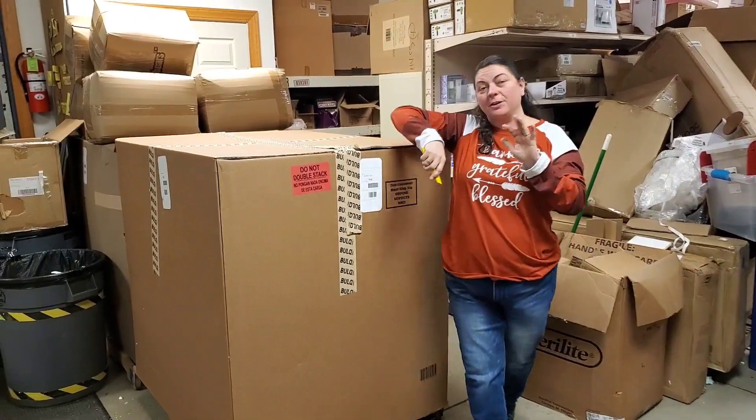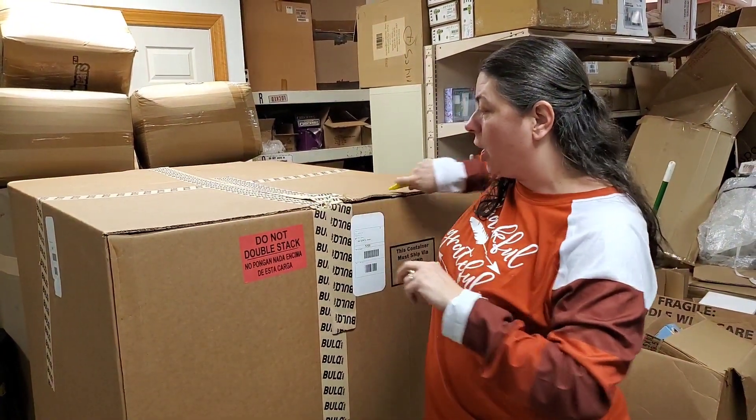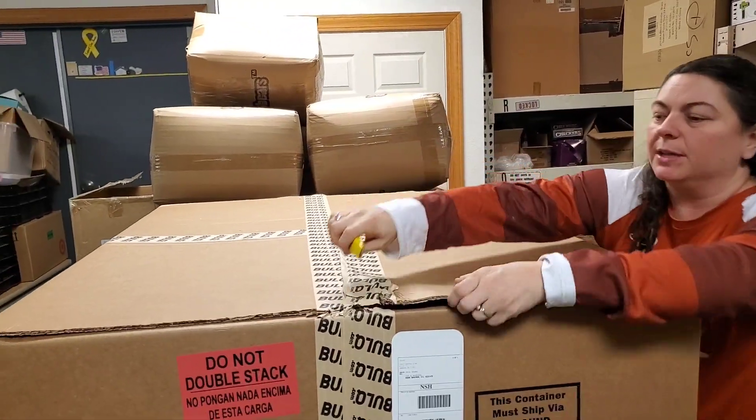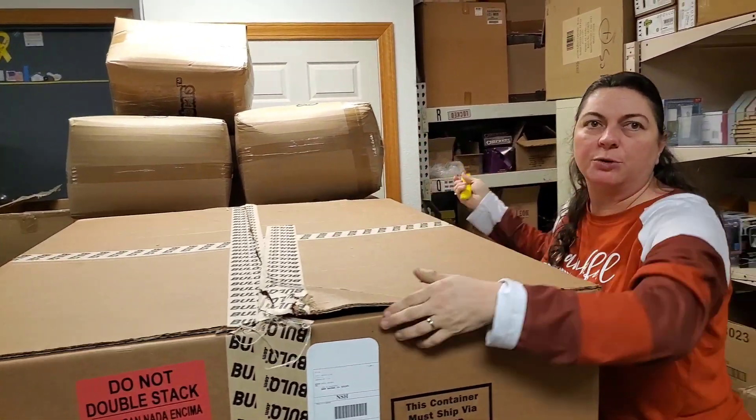Let's go ahead and unbox these pallets. Another thing I wanted to bring up — tomorrow we're thinking about doing a jewelry auction. Normally we do set prices, but we're thinking about doing the fine jewelry as an auction style where everybody gets a shot and the highest bidder wins within a set time. Let us know if you're interested — we'd start doing that regularly on Fridays, maybe every other Friday.